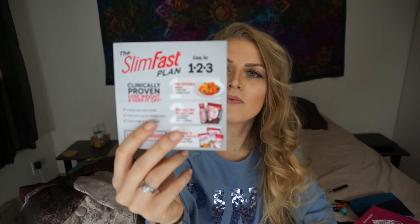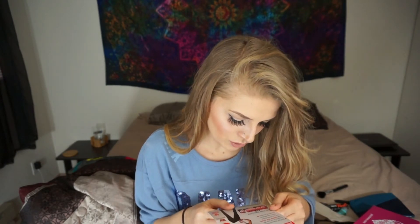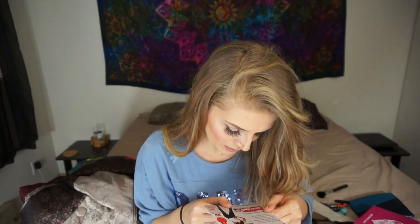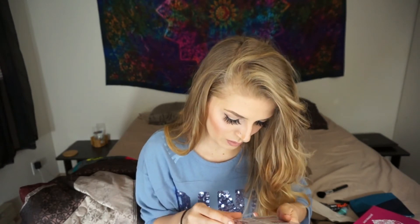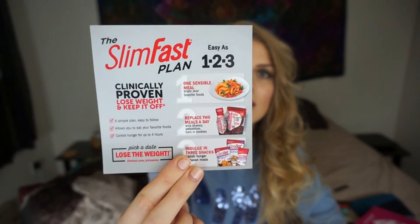This card goes along with the SlimFast — it talks more about the SlimFast program. They have a bunch of different flavors for the energy meal replacements: they have strawberry, two different kinds of chocolate (I can't tell the difference — is one dark chocolate?), and banana. You can replace up to two meals a day with their smoothies and shakes, so if that's something you're interested in, here is the little card.